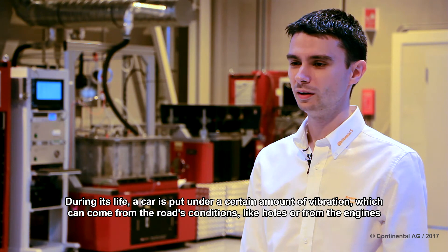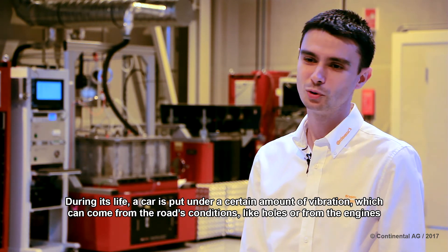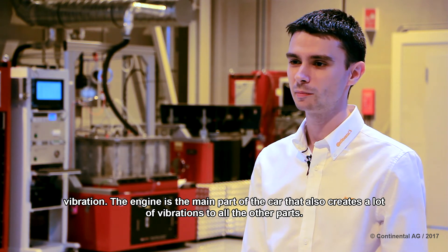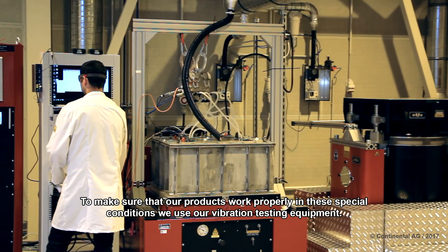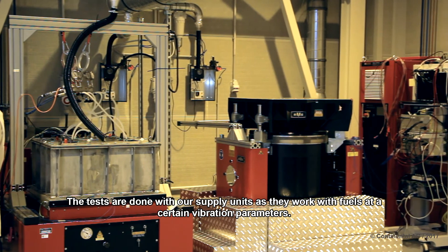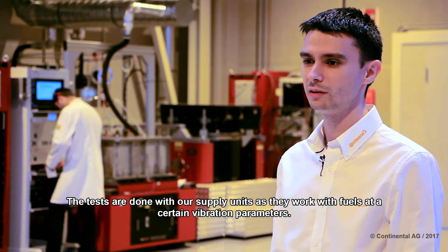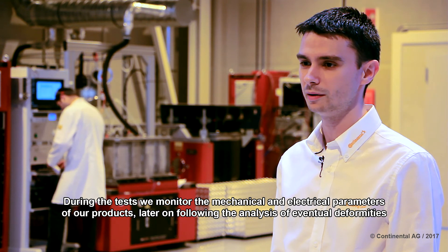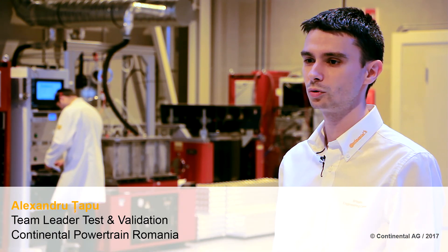Over the lifetime of an automobile, it is subjected to various vibration conditions — both from road conditions such as potholes, and from engine vibration. The engine is the primary component of the vehicle that generates the most vibrations across all its parts. To ensure the functionality of our products under these special conditions, vibration testing equipment is used. Tests are conducted with the fuel supply units running in fuel at various vibration parameters. During the test, the mechanical and electrical parameters of our parts are monitored, and after the vibration test, any deformations in the structure of our parts are analyzed.